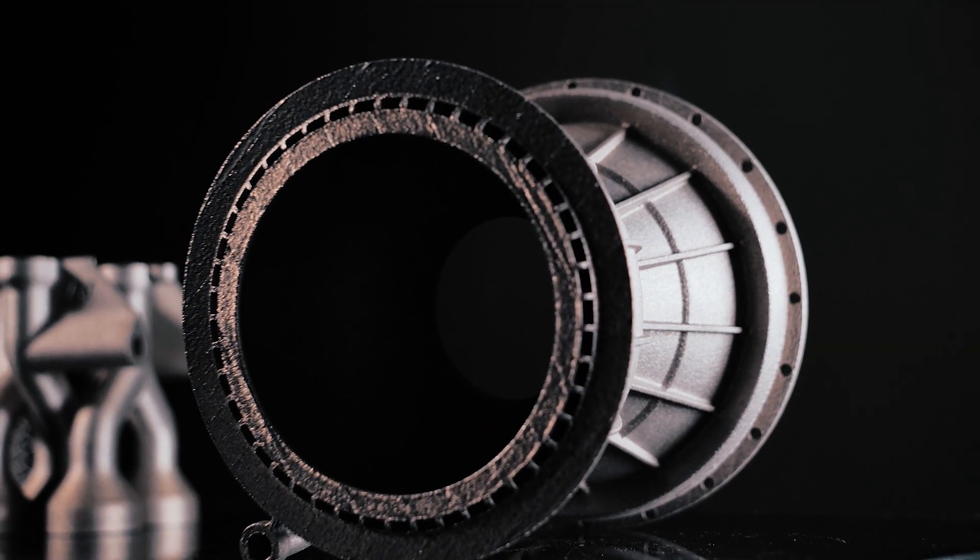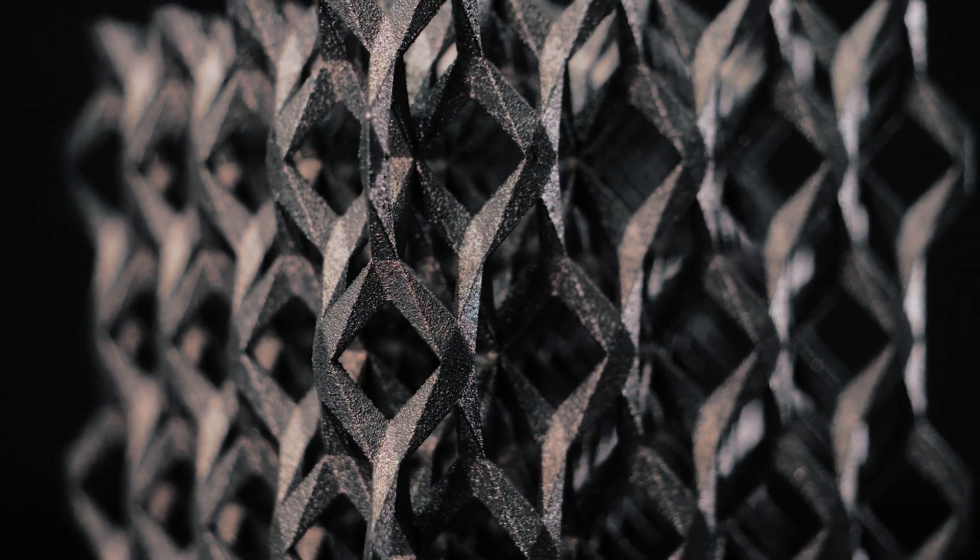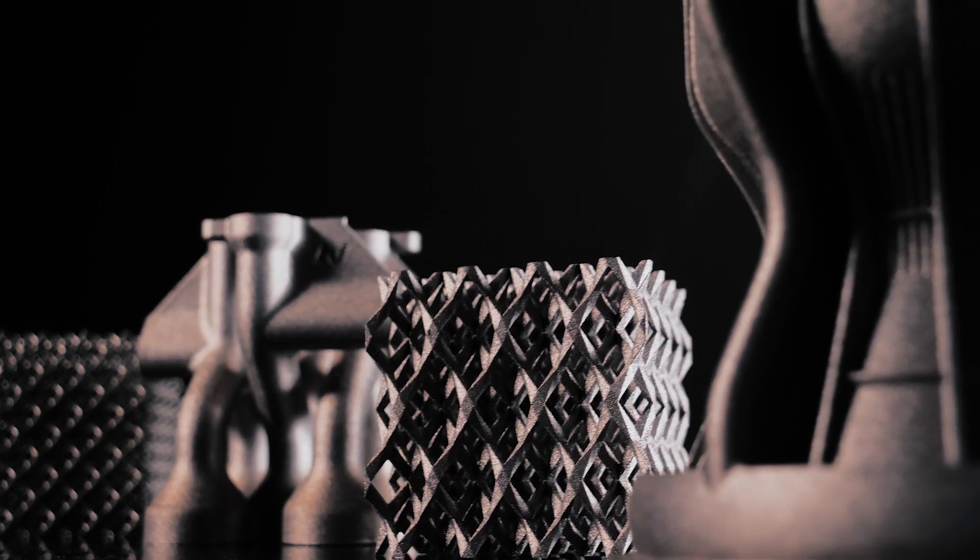Additive manufacturing allows us to produce very complex geometries and parts that wouldn't be able to be manufactured through other methods. For example, for rocket engines it's very useful because it allows us to have different channels for cooling, and we also use a material that is already flight-rated and can go directly to space. It's called Inconel 718, and that's the main material we're using in the machine.